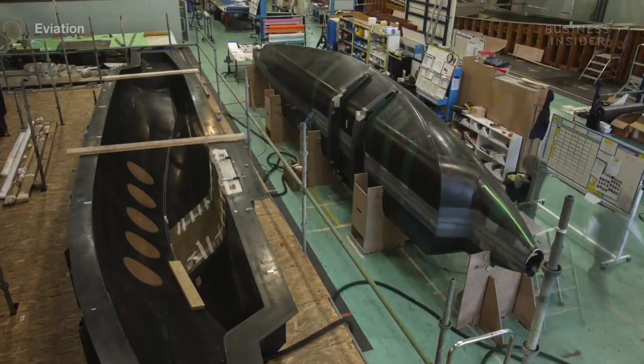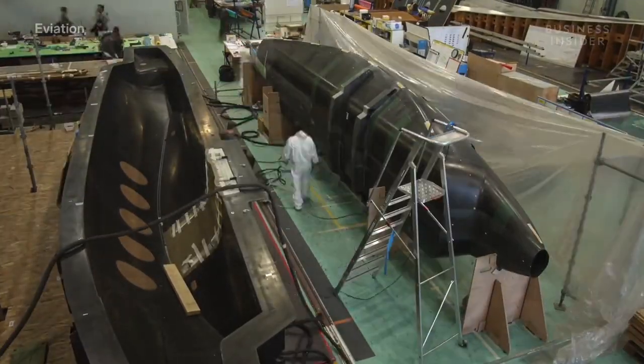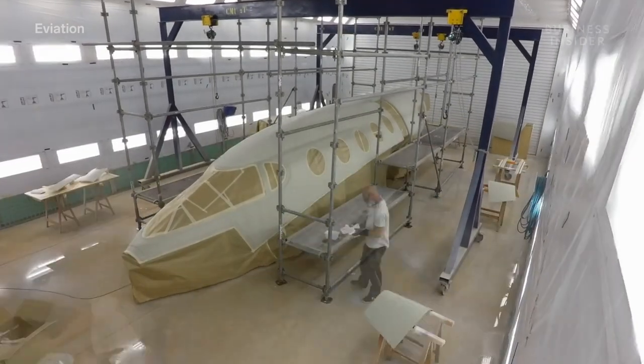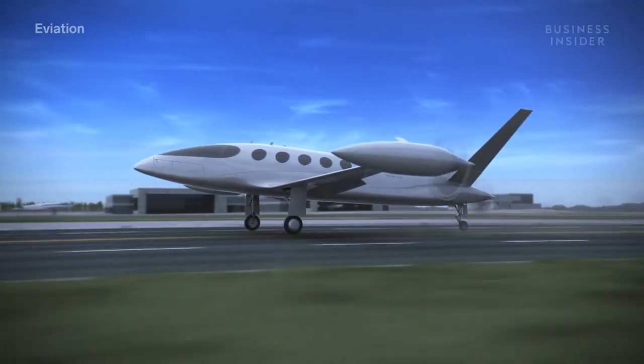The Eviation Alice is a nine-passenger, two-crew, all-electric commuter aircraft. This aircraft is built from the ground up to be electric — it's not a conversion of anything. Israeli aeronautics company Eviation started work on Alice back in 2015 and debuted the plane in June 2019. Its goal? To find a sustainable way to move people regionally.